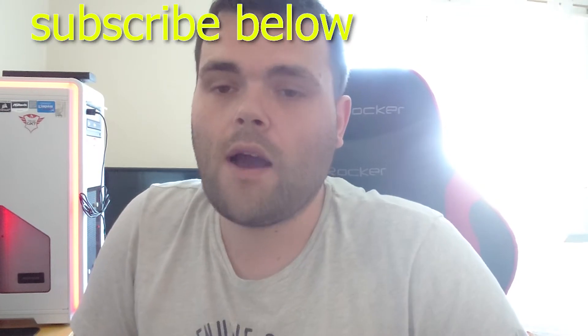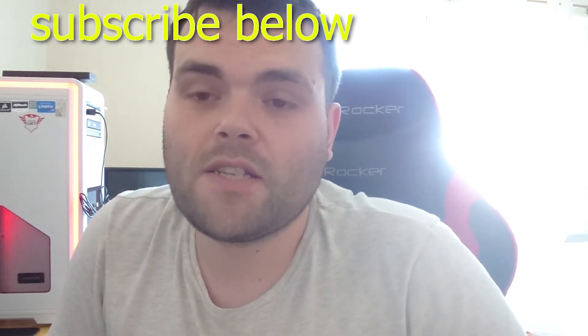Hey guys, this is Welshie from Welshie Tech. This is a new video: is SSD worth it? I've done benchmarks before with NVMe SSDs and hard drives — go check them out, the links will be in the video.